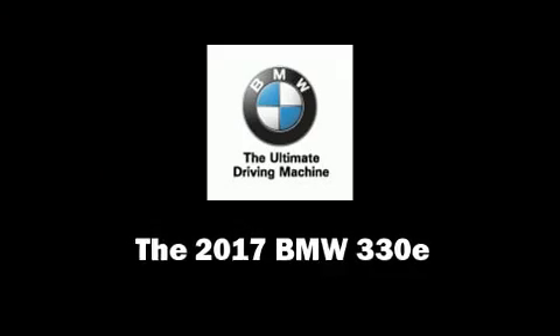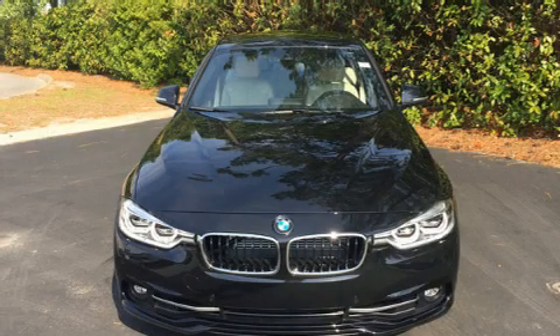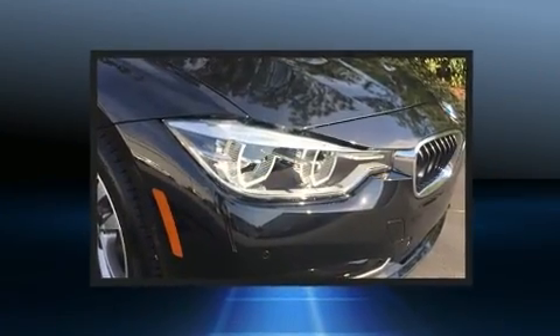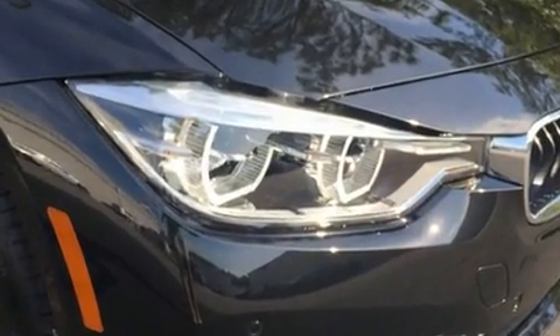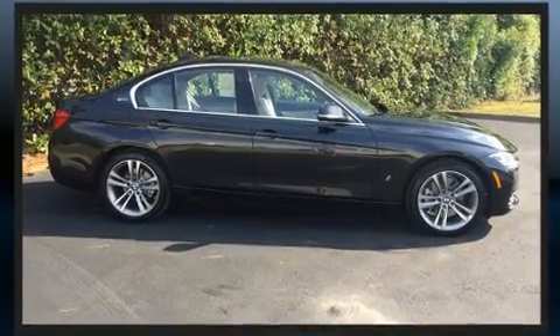Get excited about the 2017 BMW 330e. This four-door, five-passenger sedan is ready to drive off the showroom floor. It features an automatic transmission, rear-wheel drive, and a two-liter four-cylinder engine.